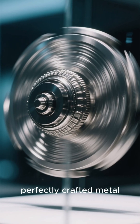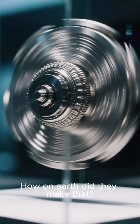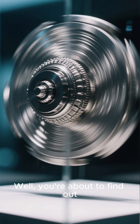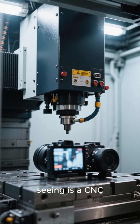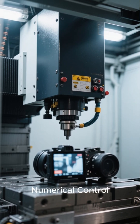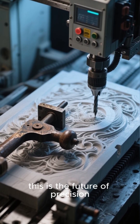Have you ever looked at a perfectly crafted metal part and wondered, how on earth did they make that? Well, you're about to find out. This incredible machine you're seeing is a CNC, which stands for Computer Numerical Control. Forget carving by hand — this is the future of precision.